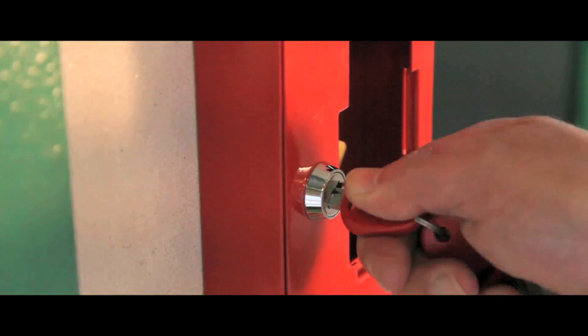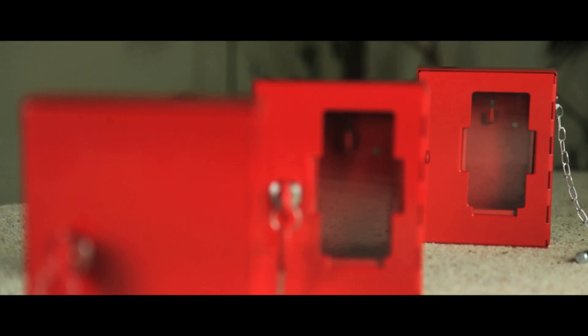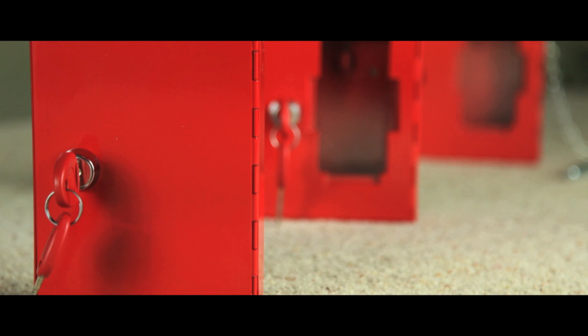Designed to hold a restricted key near a locked door in case of emergency, these key boxes are available in three models: glass front secured by tamper-proof seal, cylinder lock, or the solid fronted unit which can only be accessed by key.